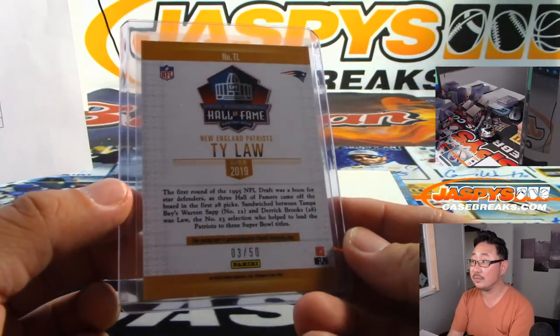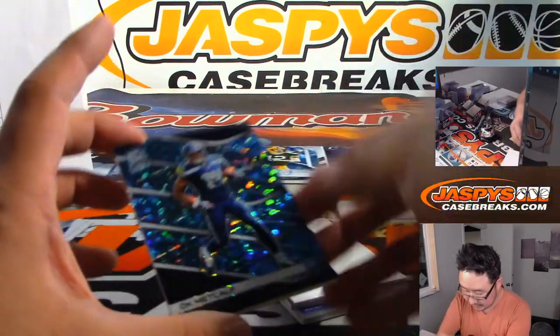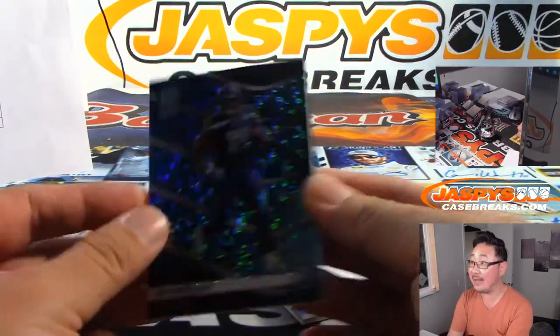Oh, there's two right here — there's Ty Law and there's Jerry Rice, Pillars of the Game. That goes to the X-Line and the Niners. That thin autograph tricked me. 143 out of 199. And we've got Ty Law, three out of 50 — Hall of Fame autograph. Get that dust off of there. That's pretty cool. Three out of 50, Jameson with the Patriots.